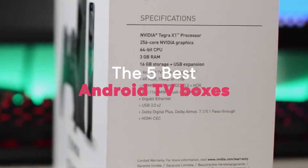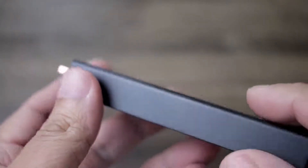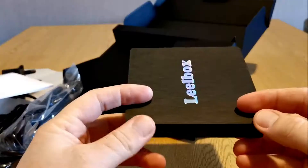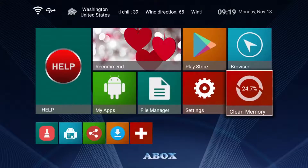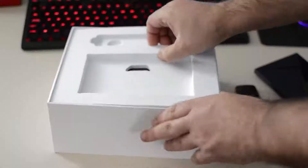5 Best Android TV Boxes on the Market. This list was made based on our personal views and are listed based on price, quality, durability and more. To see prices and get more info about the products shown, be sure to check out the description below.